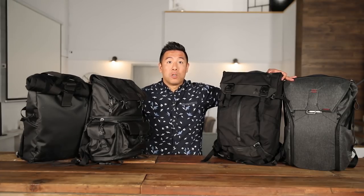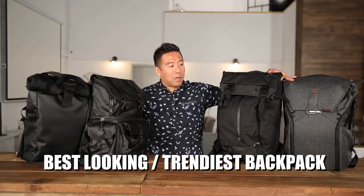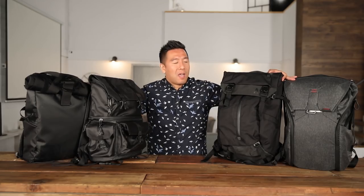The next category — which most of you are probably watching this video for — is the trendiest backpacks. These are ones featured on Kickstarter and Indiegogo, well except for the Langley one, but you get the point. These are probably the best-looking bags out of the bunch.